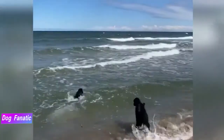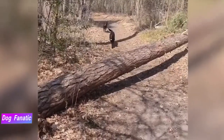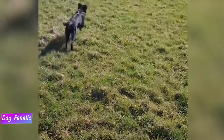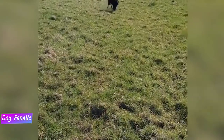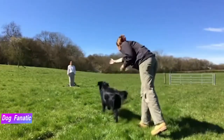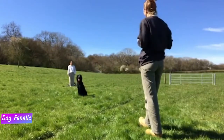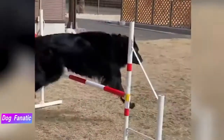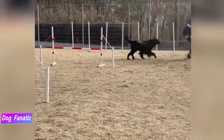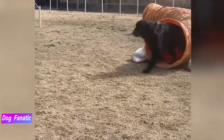How much your adult dog eats depends on his size, age, build, metabolism and activity level. Dogs are individuals and, just like people, they don't all eat the same amount of food. A highly active dog will need more than a couch potato dog. The quality of dog food you buy also makes a huge difference — the better the dog food, the further it will go towards nourishing your dog, and the less of it you need to shake into your dog's bowl. Keep your Flatcoat in good shape by measuring his food and feeding him twice a day rather than leaving food out all the time.